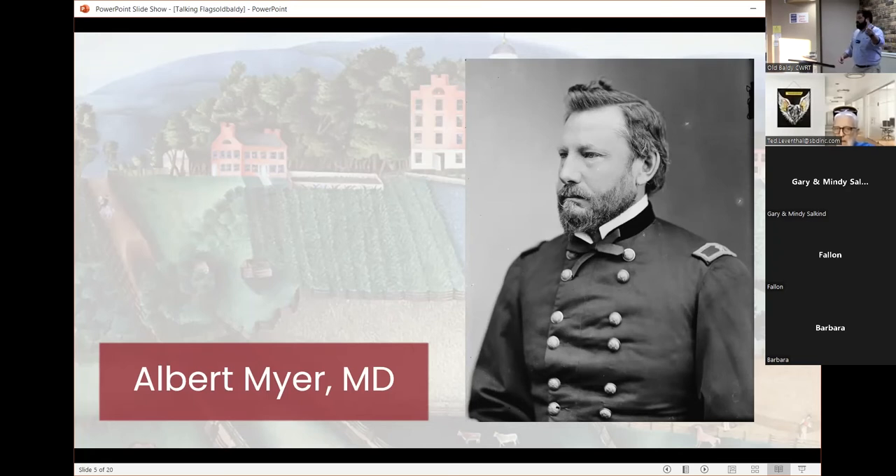16,000 men in the United States Army when Albert Meyer joined in 1854. By the time of the Battle of Gettysburg — which is only nine years later — the Army of the Potomac, just one of the armies within the United States Army, is going to number 90,000. That's a big increase. So armies are growing exponentially, and we need to be able to communicate amongst different armies and different parts of the army. We'll see how that plays out within the Battle of Gettysburg and the Gettysburg Campaign.